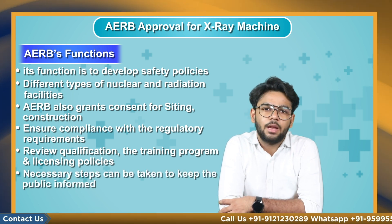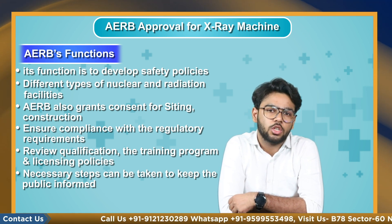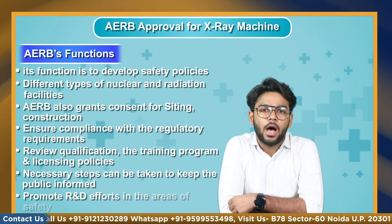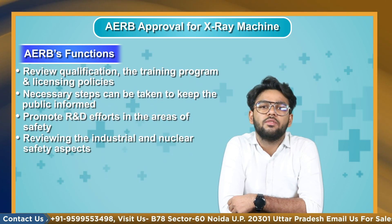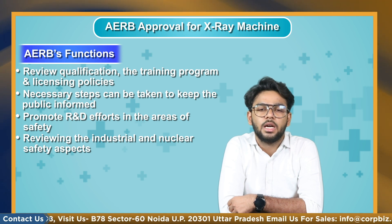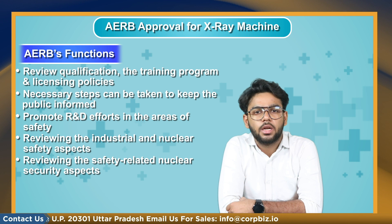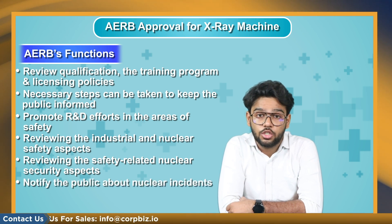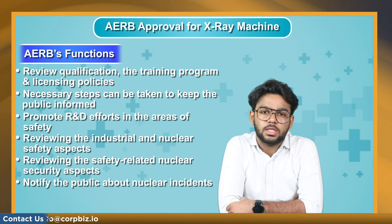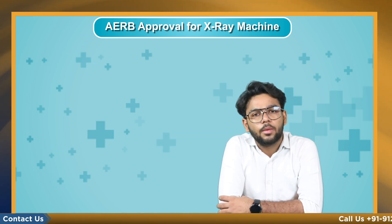Necessary steps can be taken to keep the public informed on significant issues of radiological safety significance and to promote R&D efforts in the areas of safety. AERB reviews industrial and nuclear safety aspects in nuclear facilities, reviews safety-related nuclear security aspects, and notifies the public about nuclear incidents occurring in nuclear installations in India, as mandated by the Civil Liability for Nuclear Damage Act 2010.